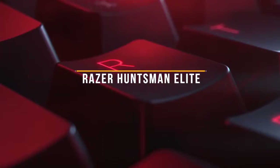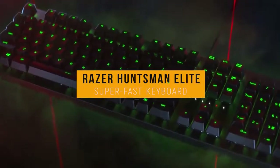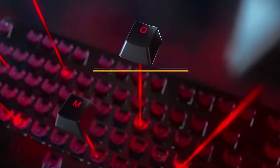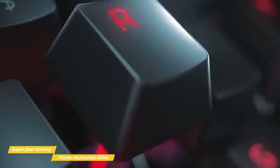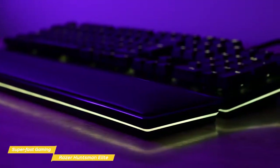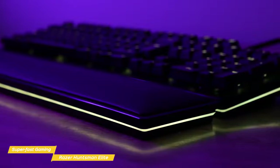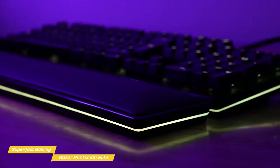We'll start with the Razer Huntsman Elite, our choice for super fast gaming keyboard. The Razer Huntsman Elite is one of the best-selling gaming keyboards in the US, and uses an internal switch that makes it super fast while maintaining precision and accuracy with every key press. For added comfort, the Huntsman Elite also features an ergonomic wrist rest. At first glance, you may not even think that the Huntsman Elite is a gaming keyboard, but once you plug it in and the RGB lights come on, its gaming credentials are confirmed.